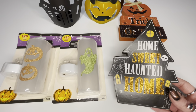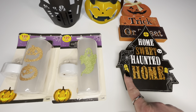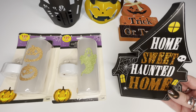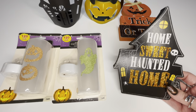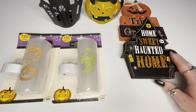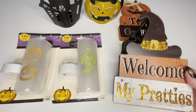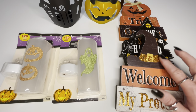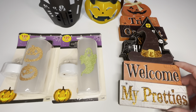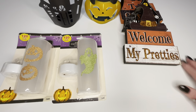The next items are these signs — same idea. This one says 'home sweet haunted home' and has a cute little spider with the haunted house all lit up, which is super cool. I plan on sitting these maybe on our mantel or inside our tiered tray. I also found this one that says 'welcome my pretties' with a witch hat, gold glitter, spider webs, and 'my pretties' also in gold. I picked up all three of those — they were the only three I saw.